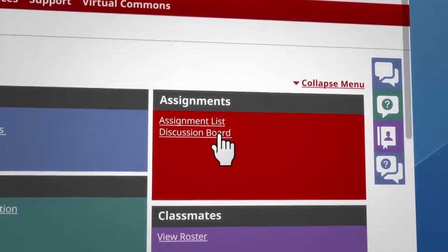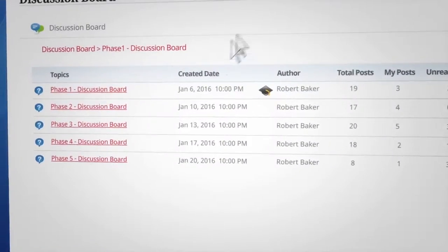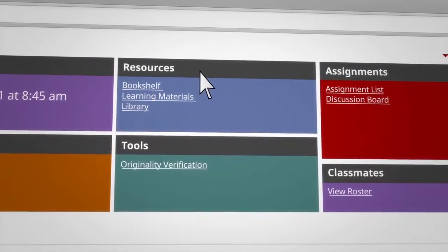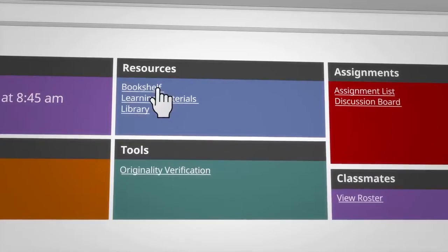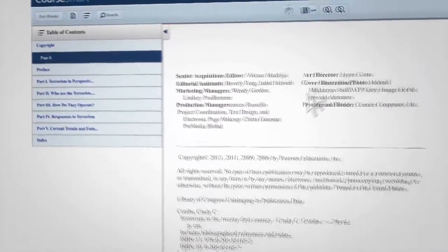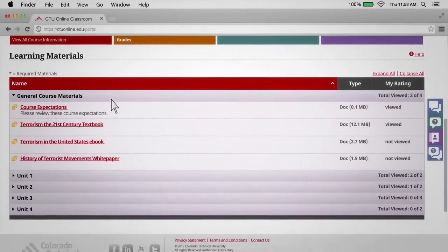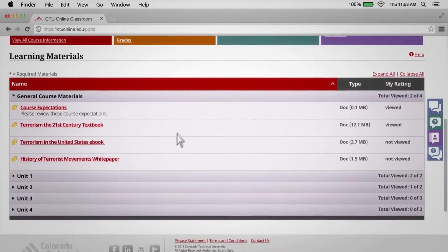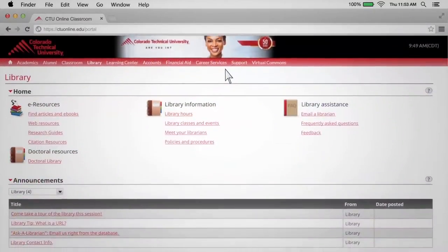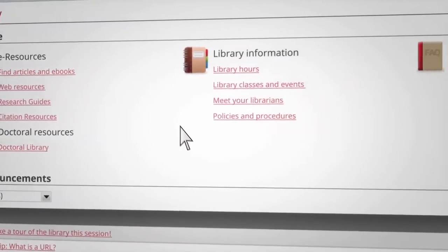There's also a discussion board, where you can engage with your instructor and your classmates. In the resources section, you'll find a lot of useful things, including a bookshelf with all the e-books for your current and previous courses, learning materials with all the additional reading materials and resources you may need, and CTU's virtual library with a wealth of e-books, online databases, and research guides.